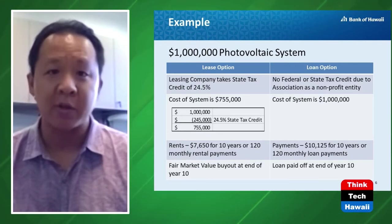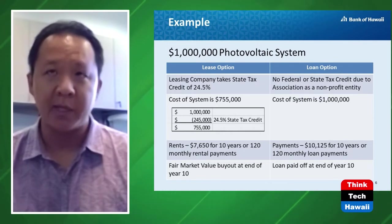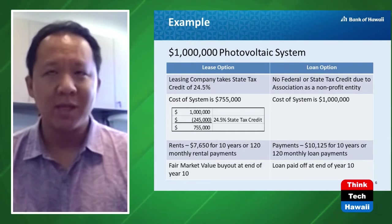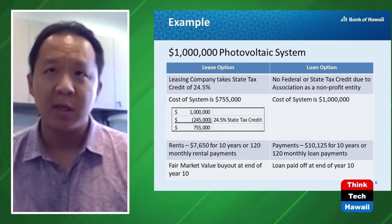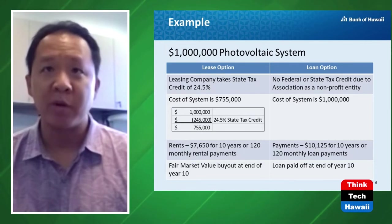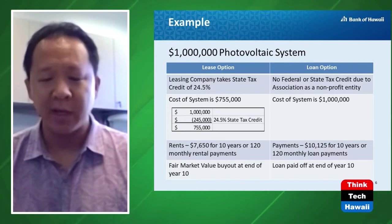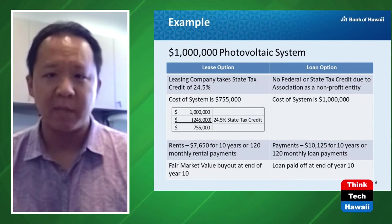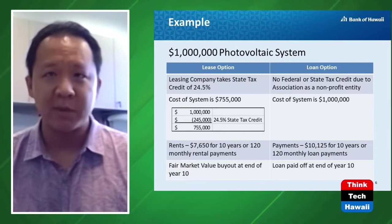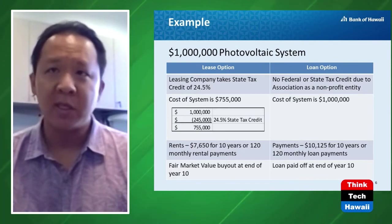Amortized over 10 years, that loan monthly payment comes out to about $10,125. The benefit is that at the end of the loan it's completely paid off and the equipment is owned free and clear. Now, PV systems and solar hot water have tax advantages — the bank as the lessor can take the 24.5% state tax credit, effectively reducing the cost from $1 million down to $705,000 right away.